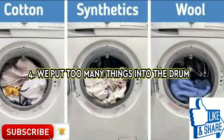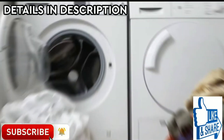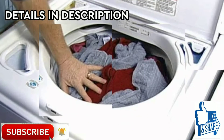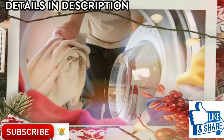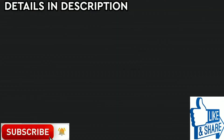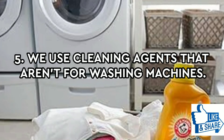We put too many things into the drum. Even if you have a huge pile of dirty laundry, it's not a good idea to overload your machine. Firstly, the clothes won't be very clean, and secondly, overloading the machine will shorten the life of its parts. Of course, washing just a few small things is also a bad idea as it's too expensive. The ideal load is: for cotton and linen, load three quarters of the machine; for synthetics, load one half; for wool, load one third.